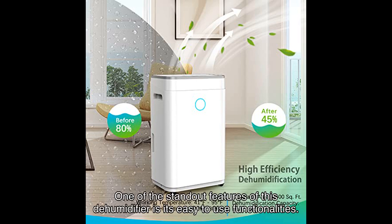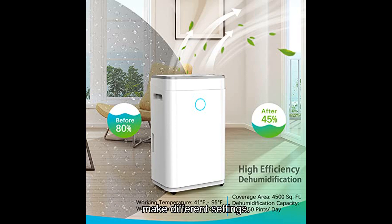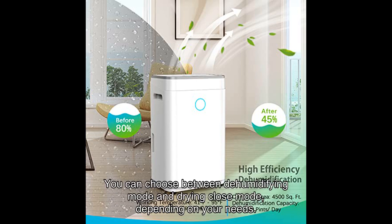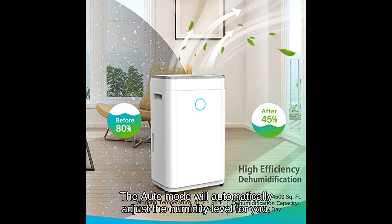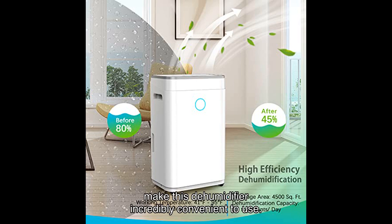One of the standout features of this dehumidifier is its easy-to-use functionalities. The control panel is intuitive and allows you to monitor the current air humidity and make different settings. You can choose between dehumidifying mode and drying clothes mode, depending on your needs. The auto mode will automatically adjust the humidity level for you. Plus, the sleep mode, hour timer, two adjustable fan speeds, auto turn on/off, and child lock make this dehumidifier incredibly convenient to use.